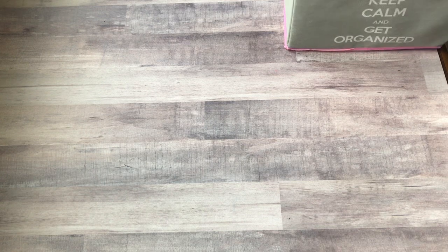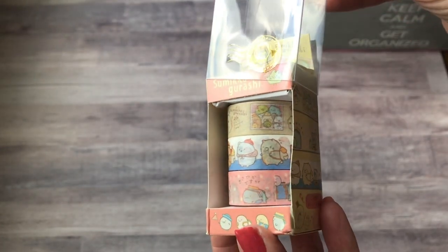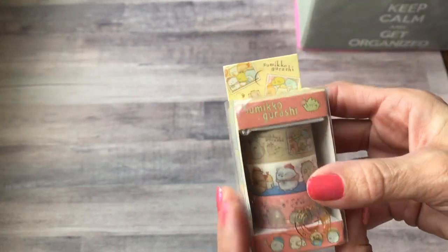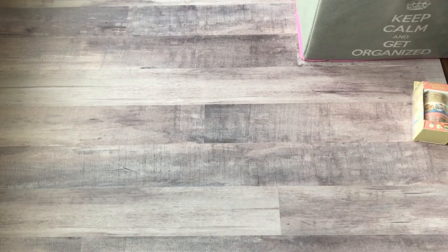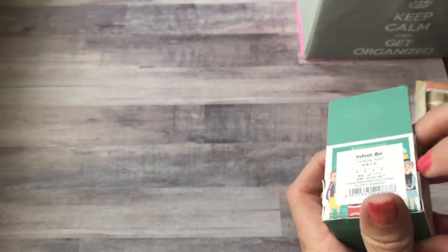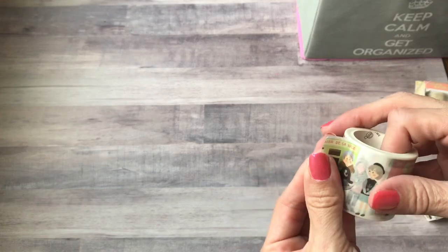First off I got some of this Sumiko Garashi washi tape — really cute. You get three rolls. This came really quick too, like less than two weeks. I ordered most of the stuff end of June and received quite a bit of it, so they're really quick. I'm gonna do all the washi tapes first. I will try and link all of these if I have time — I still have to pack and do laundry and all that.